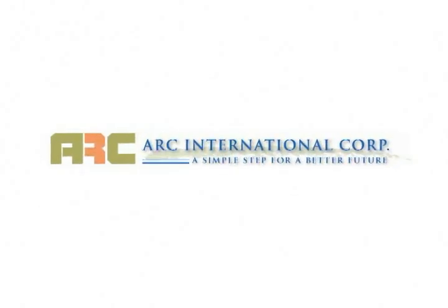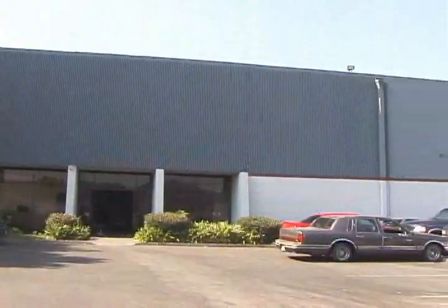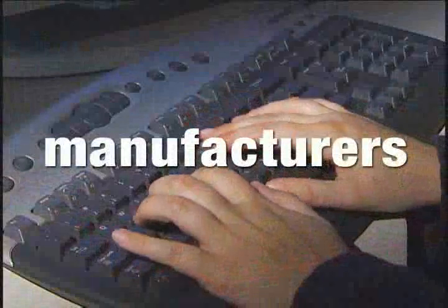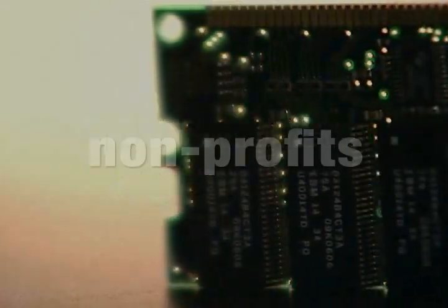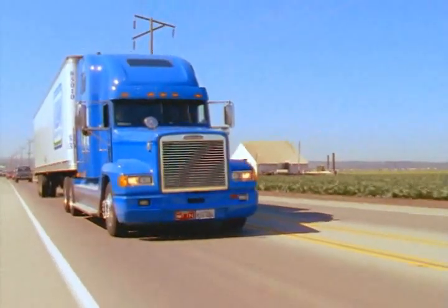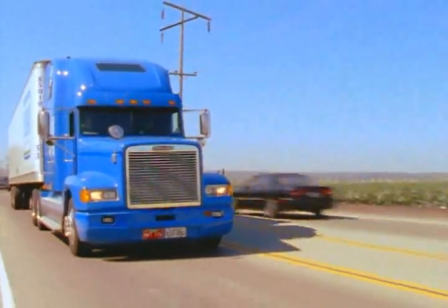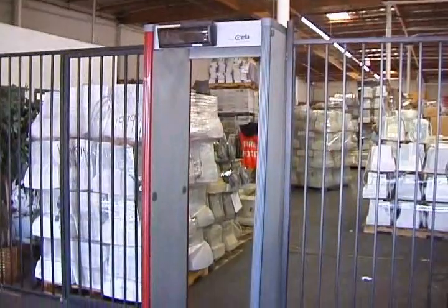Welcome to ARC International. We are a leading electronic asset management service provider. We offer customized and integrated services for manufacturers, retailers, corporations, government agencies, nonprofits, and educational organizations to help eliminate their hassles while dealing with retired electronics and IT equipment. The following presentation will give you a quick tour of our facilities and process.